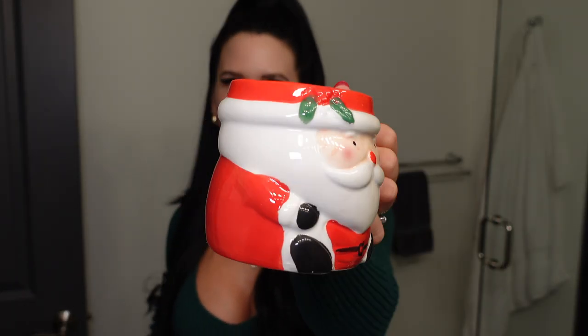I love sipping on a hot beverage while getting ready, but for winter it's festive. I want to wear my cute little Santa mug and I have a chai spice tea in here. I got these from Dollarama — they are so cute, like $3. How amazing.